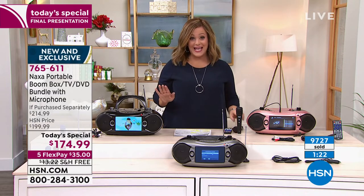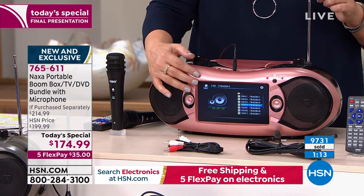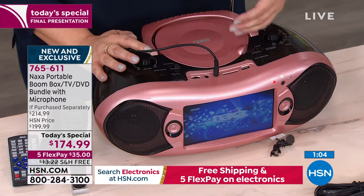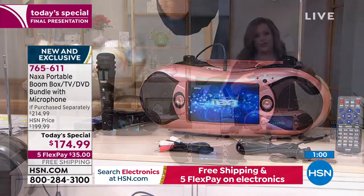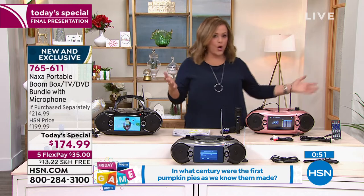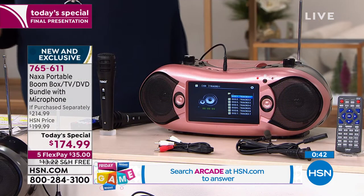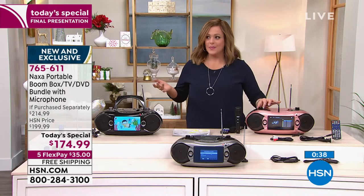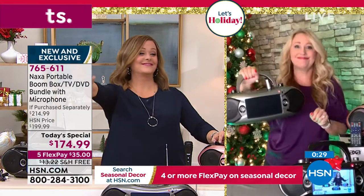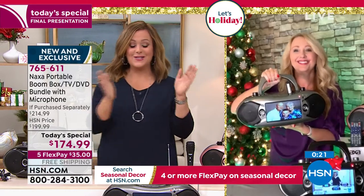It comes with everything you need, including an extra antenna. You can watch live, free TV on your Naxa 7-inch high-definition screen, watch old DVD movies, listen to old CDs. My car doesn't even have a CD player anymore — where are you hearing all your CDs? They kept using the remote control to scare me in the studio. But let's listen to this — it's not a tiny little sound. This becomes your Bluetooth speaker too. The party goes with you wherever you take your Naxa. 765-611 is your item number.